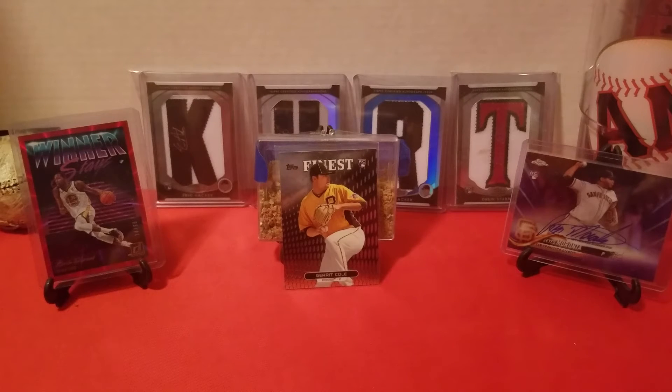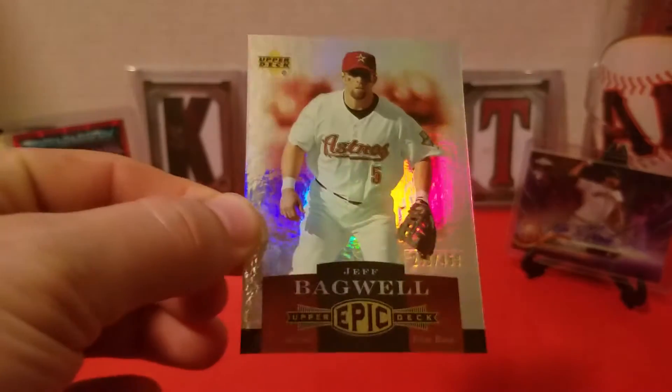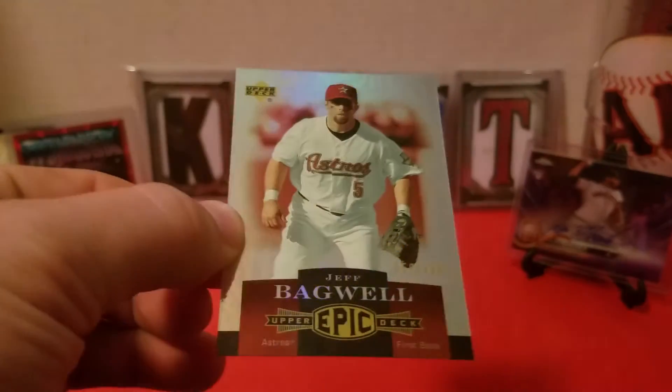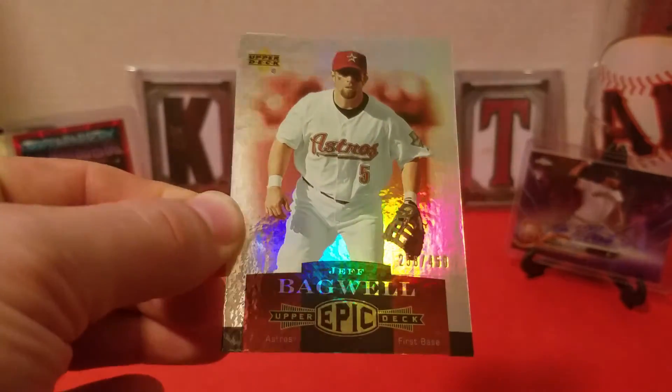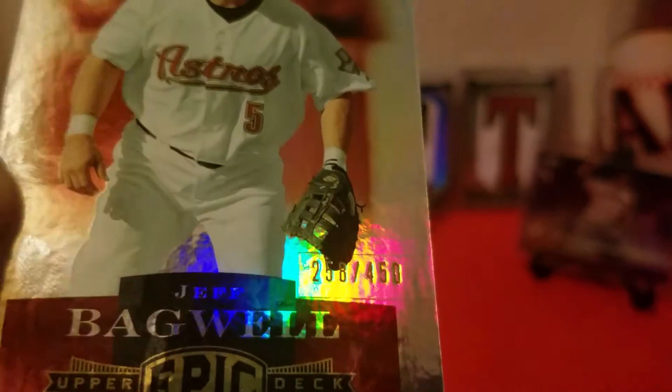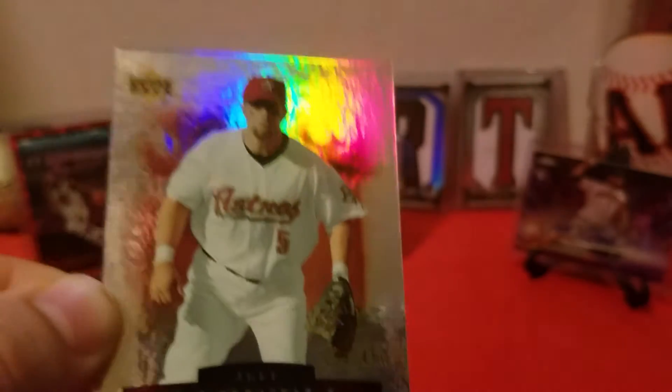Filling out a few rainbows. We got this 2006 Upper Deck Epic — and I didn't realize this when I bought it, but this is numbered — Jeff Bagwell, really nice shiny card. Going to stick with the theme of shiny, interesting cards for the Bagwell PC. It's numbered to 450, really cool looking card.